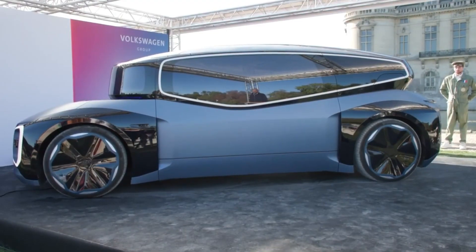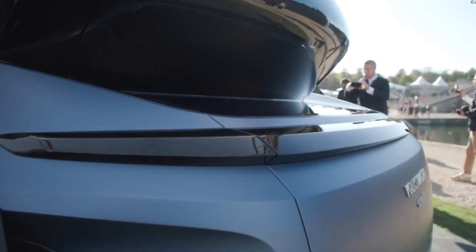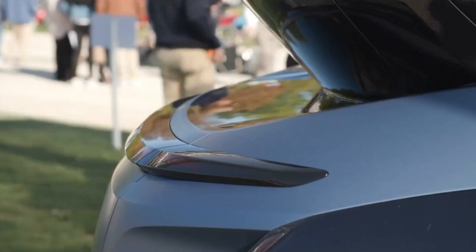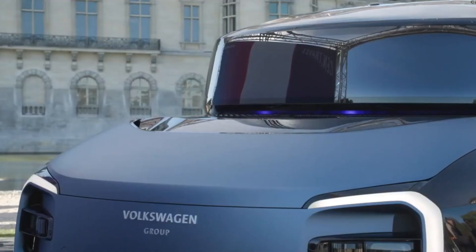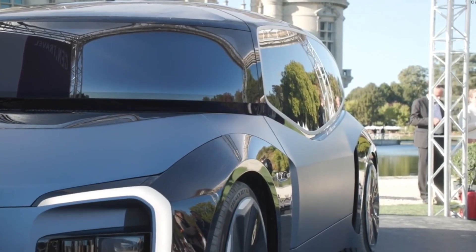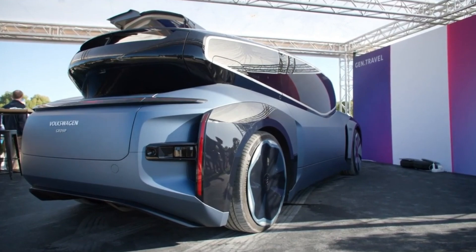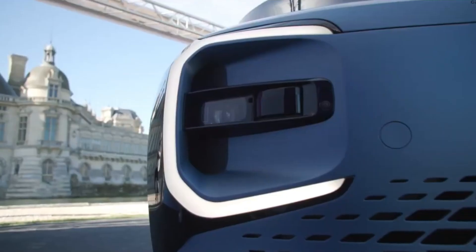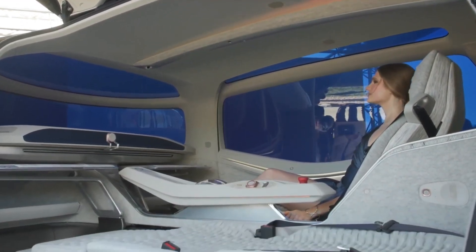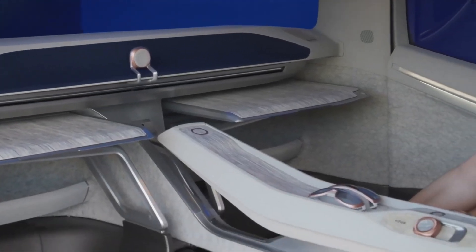With its emphasis on advanced autonomous technology, the Gen Travel integrates state-of-the-art sensors and systems to ensure safe and efficient operation. The vehicle's design includes large panoramic windows and an advanced infotainment system, creating an immersive and enjoyable travel experience. As part of Volkswagen's commitment to the future of mobility, the Gen Travel concept illustrates how autonomous driving could revolutionize personal transportation and redefine the concept of travel comfort.